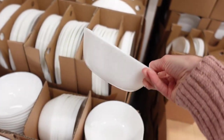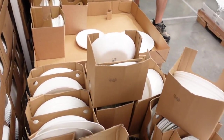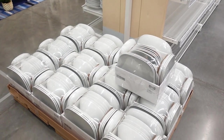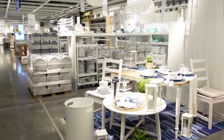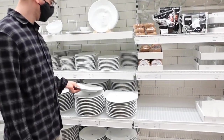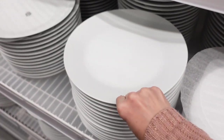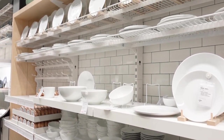Thinking about getting a complete new dinnerware set or just replacing an old one? Akiya carries a variety of colors, styles, and designs, whether you want to buy a single dinner plate or complete matching sets, all at an affordable price. Though the porcelain ones are a bit heavy — I was thinking more about a lighter one.